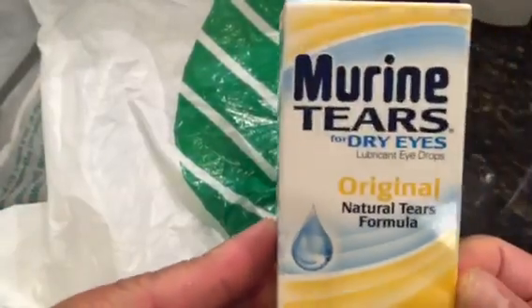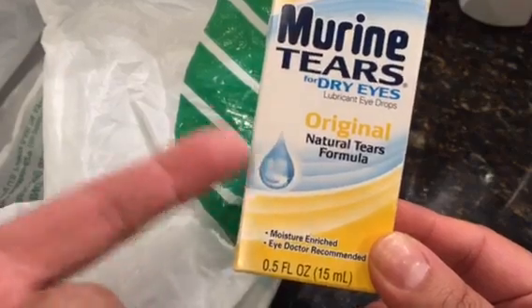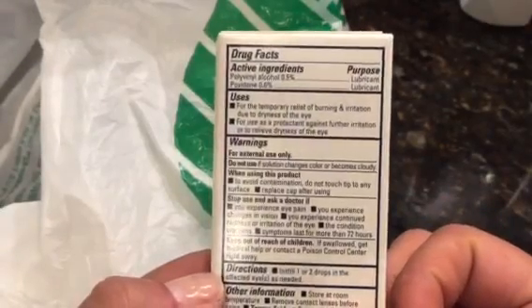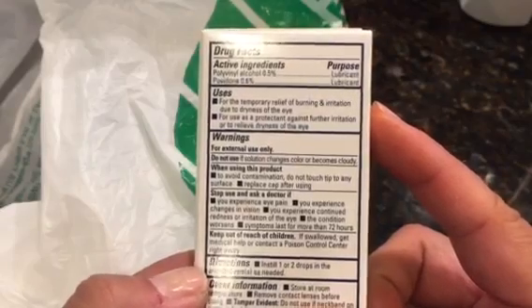I also found the Murine Tears for dry eyes. They also had one that reduces redness, but I just picked up this one — just a lubricant for burning, irritation, and dryness of the eye.